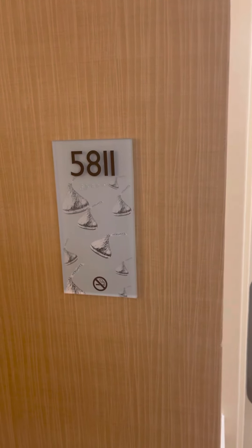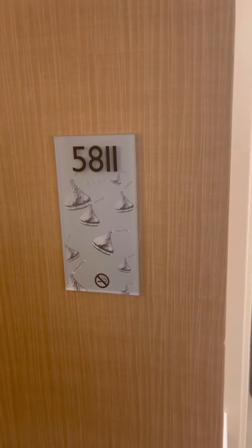We are at Hershey Lodge. This is a room tour of a Single King Room, 5811, meaning that it's room number 811 on the fifth floor of the lodge.